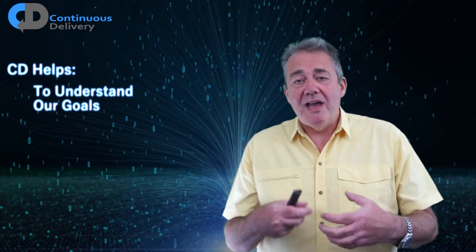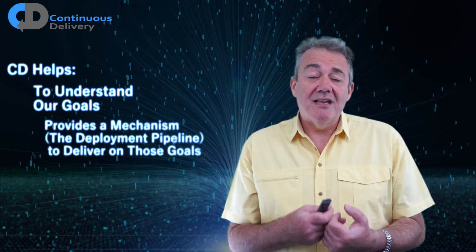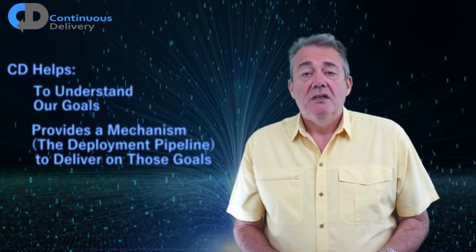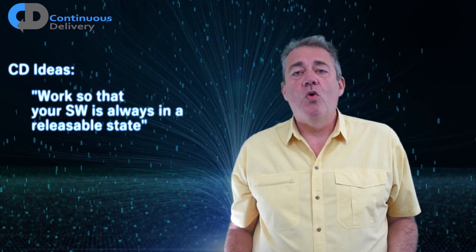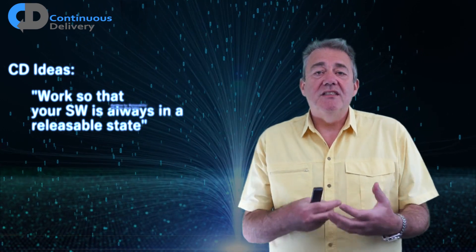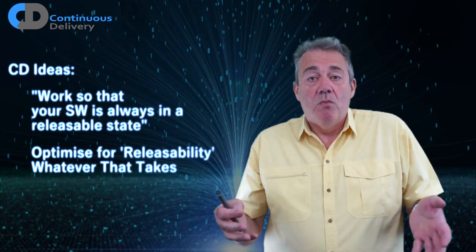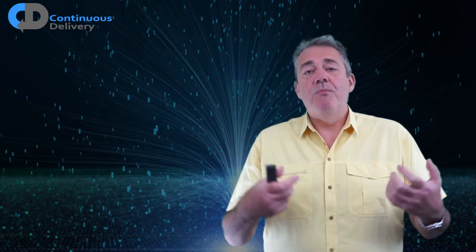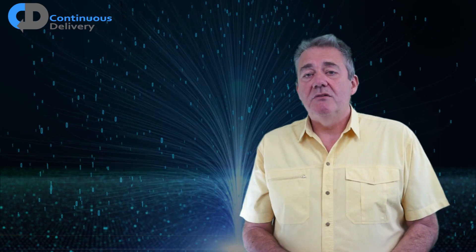First, it directs us where to focus our activities and our attention if we think from the perspective of continuous delivery. And second, it gives us a mechanism that we can use to really help. My favourite description of continuous delivery is that we are going to work so that our software is always in a releasable state. This is a key idea and it allows us to optimise for releasability, whatever that means. We're going to work so that we're generating code capable of being released into production multiple times per day.